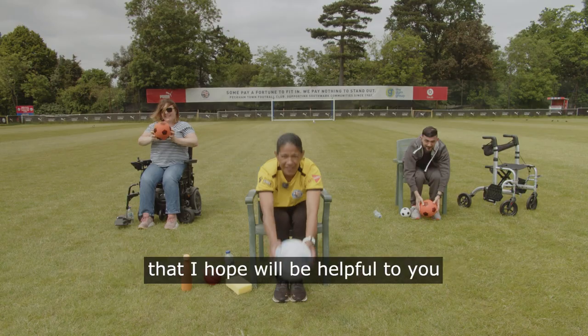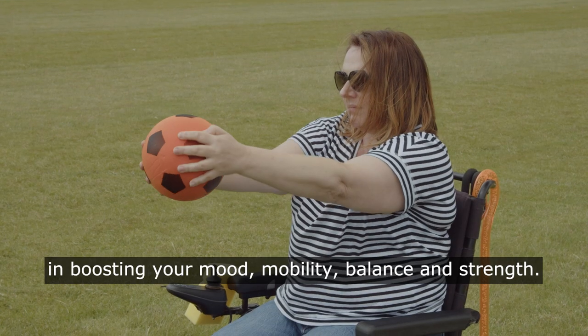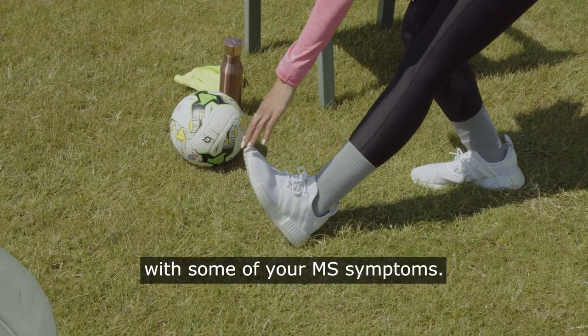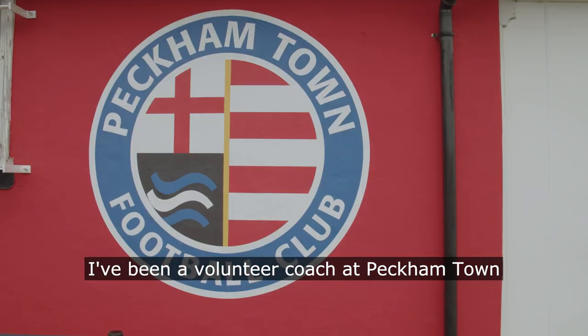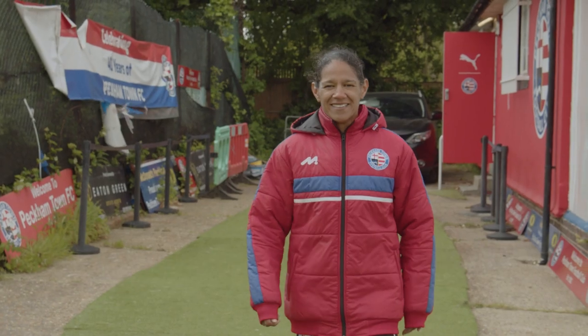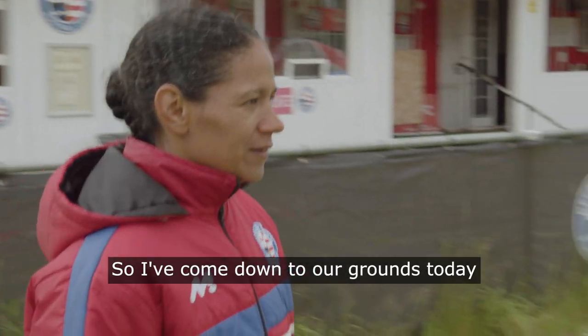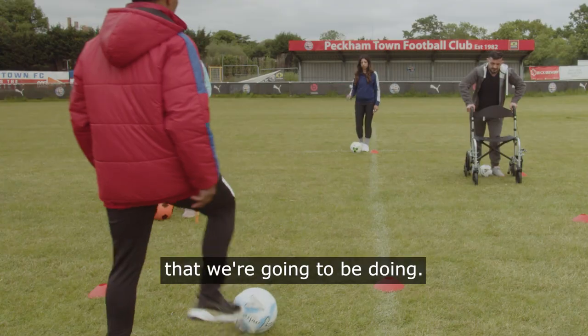I'm going to show you some exercises that I hope will be helpful to you in boosting your mood, mobility, balance and strength. They will also hopefully help with some of your MS symptoms. I've been a volunteer coach at Peckentown Football Club for over 20 years and I'm currently the first team manager. I've come down to our grounds today with a few volunteers who also have MS to show you some of the exercises we're going to be doing.